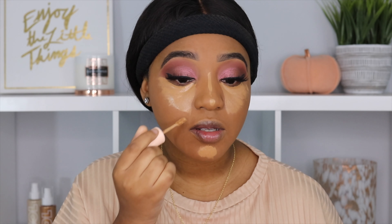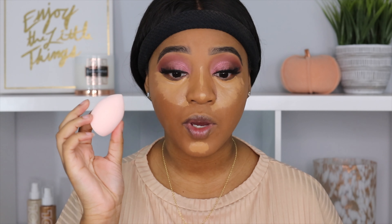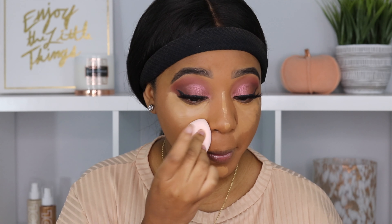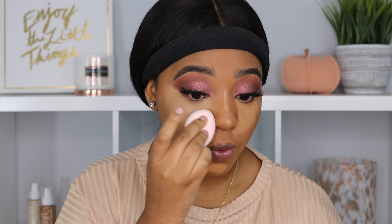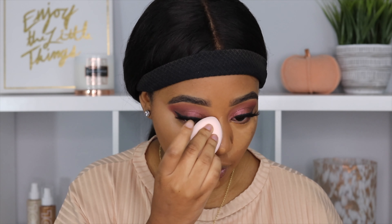I really like the sponge — it has more of a flat tip to it. I'm going to apply this all underneath my eyes like I normally would. So far it is really creamy and applying really nicely. I'm also going to apply it on my nose, my chin, and right in the corners of my nose. So that is the concealer applied — let's see how it blends out.